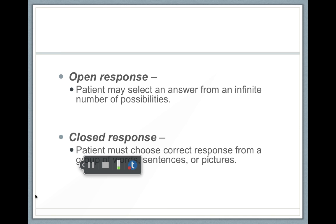Closed set responses would be like that picture test where I say 'point to the ball' and there are six pictures — closed set is easier. The person either has a group of words, sentences, or pictures that they point to — it's like a multiple-choice test. Open set is harder, and open set is more common when you do this test.